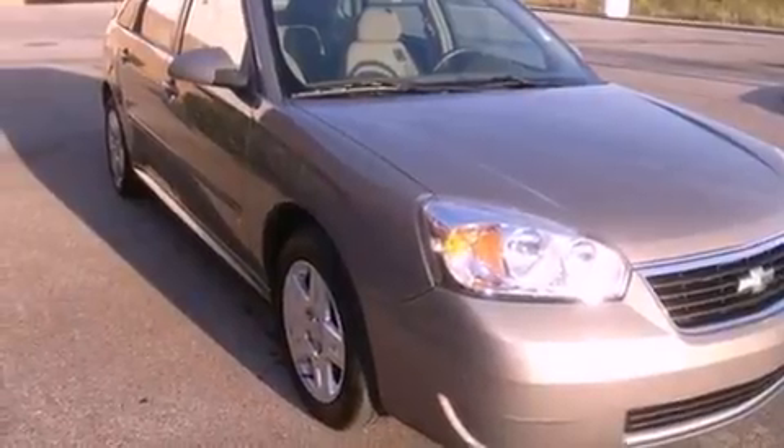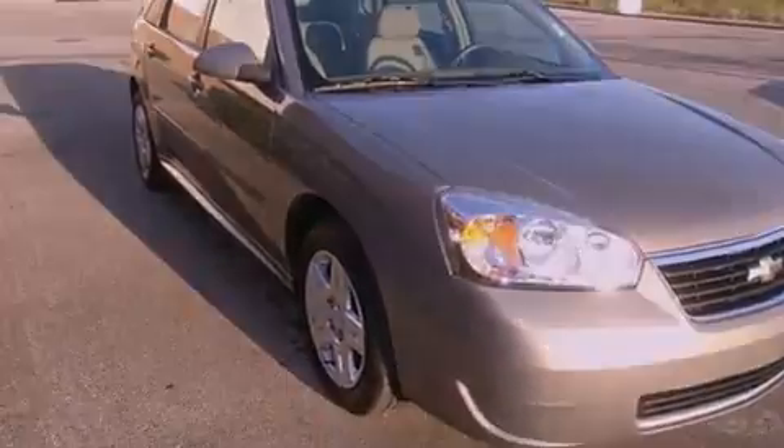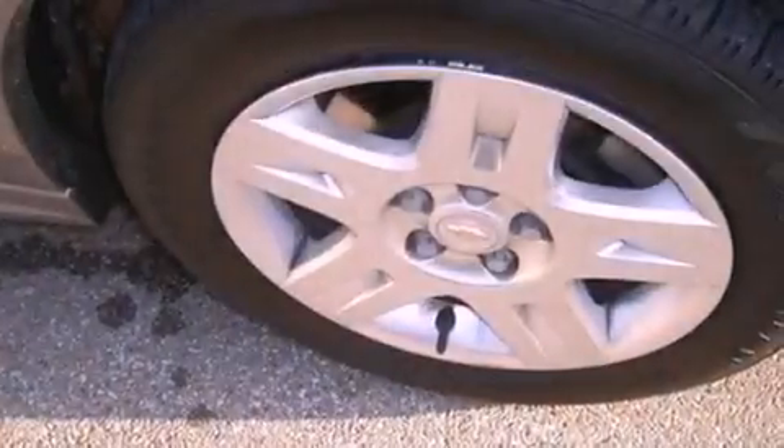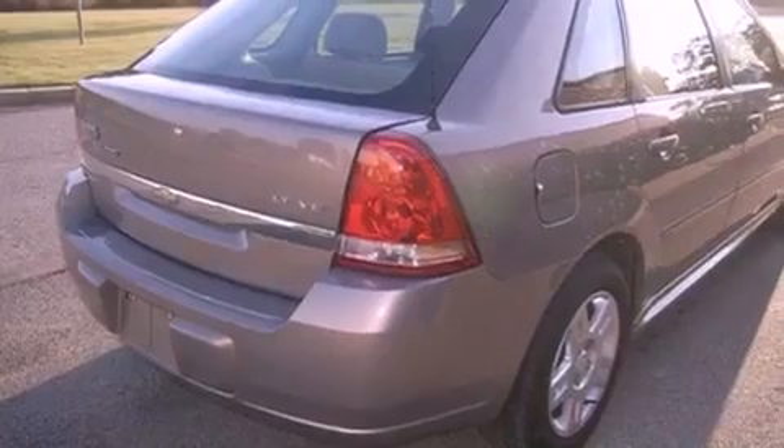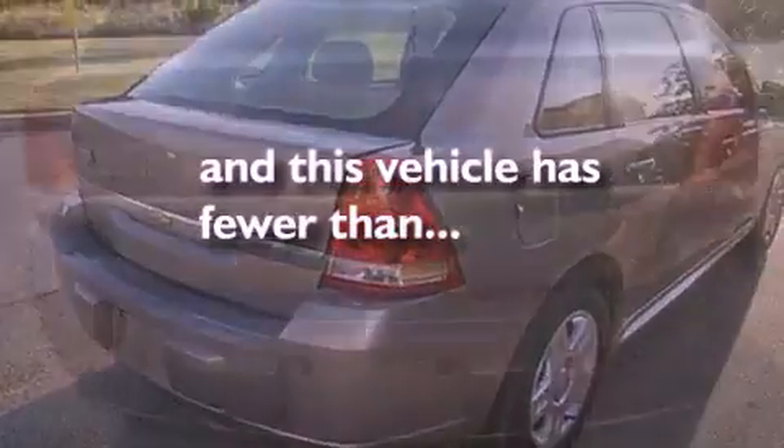Features include a sunroof, air conditioning, cruise control, variable valve timing, a chrome grille, tinted glass, traction control, dusk-sensing headlights, full-power accessories, and this vehicle has less than 40,000 miles.